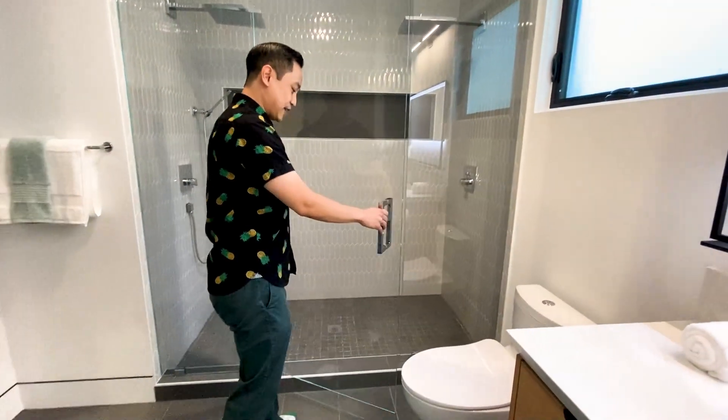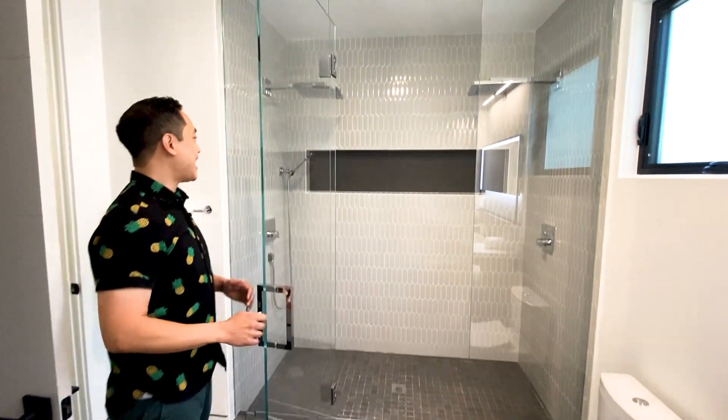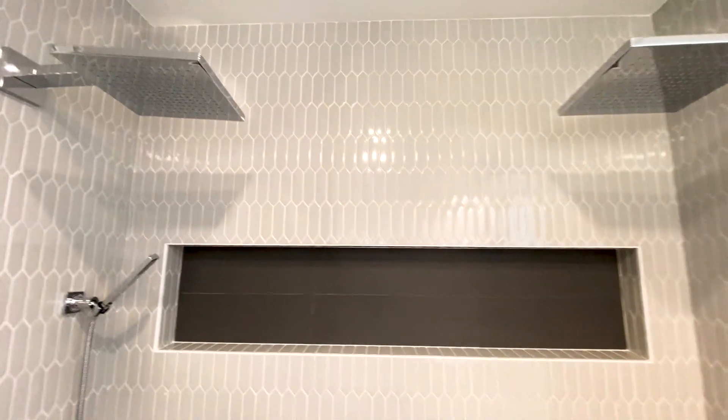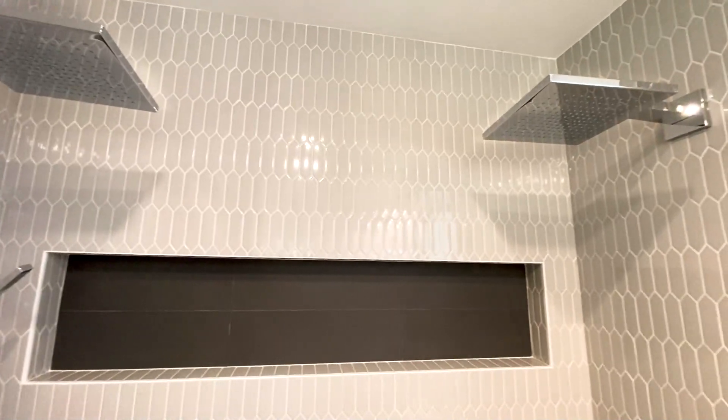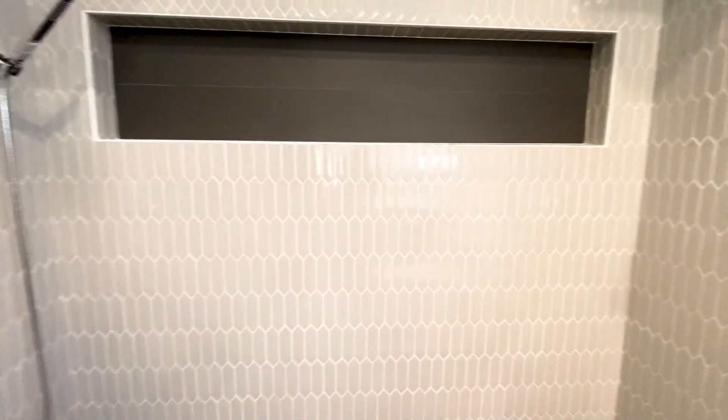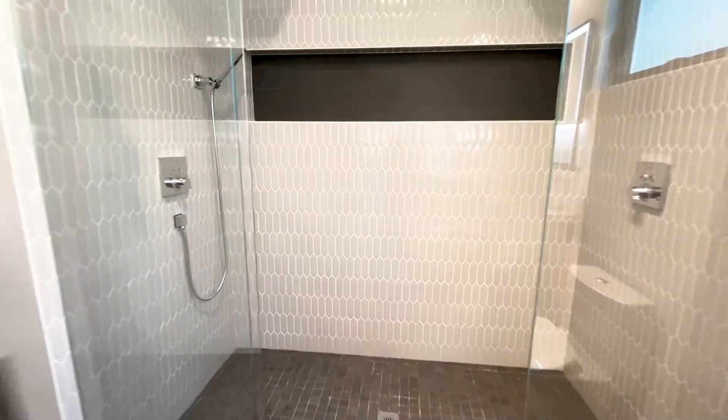And not only that, we have this full frameless walk-in shower. I love that inset — it must be six feet wide; you can put 20 shampoo bottles in there. It has two shower heads. This is the two shower head shower. Very cool.